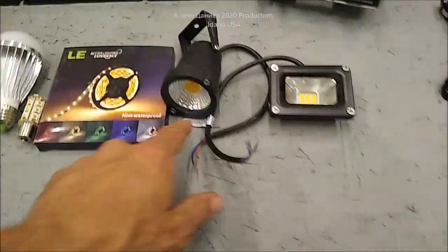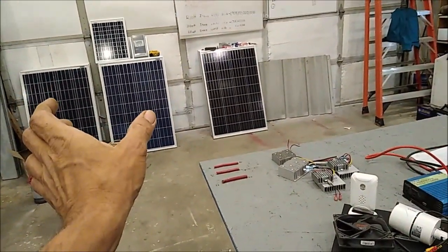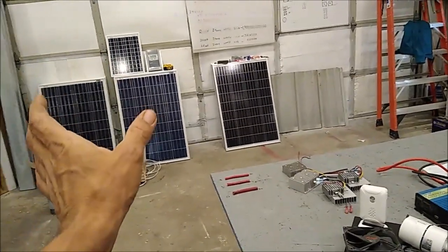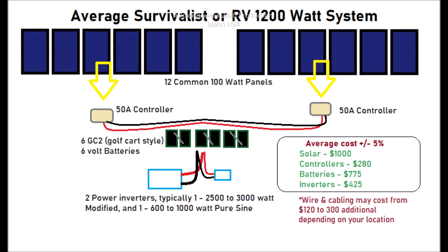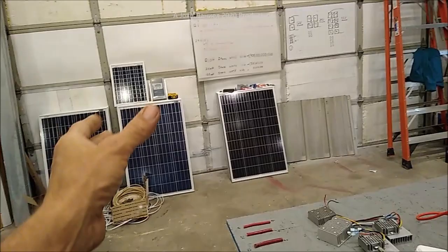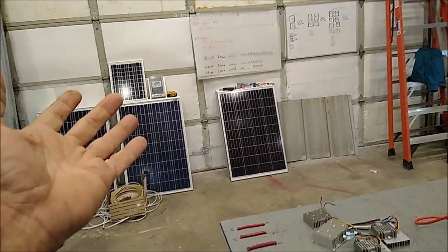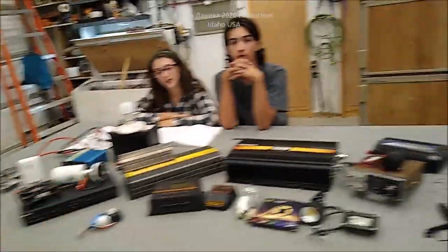If you look under the video, I'll put links to everything I can that might help you guys out. I'm going to explain a 1,200 watt emergency setup. Everybody should have a 1,200 watt or larger solar setup on their house. It's not that expensive — literally about $1,000 worth of panels, $1,000 worth of controllers and inverters. For $2,500 you can get a generator, but can you always buy gas? Not necessarily.